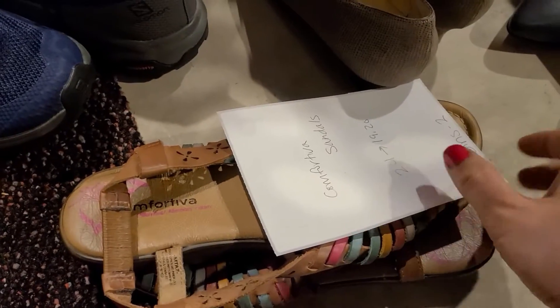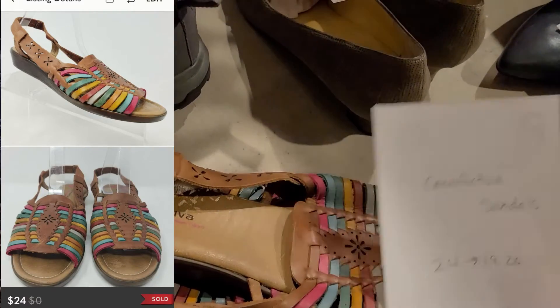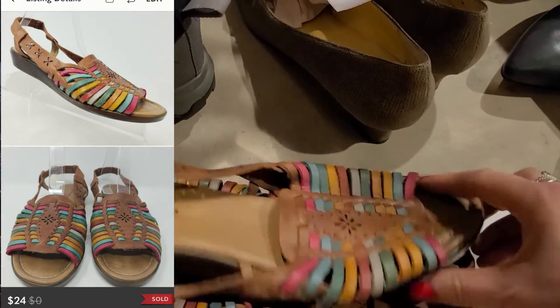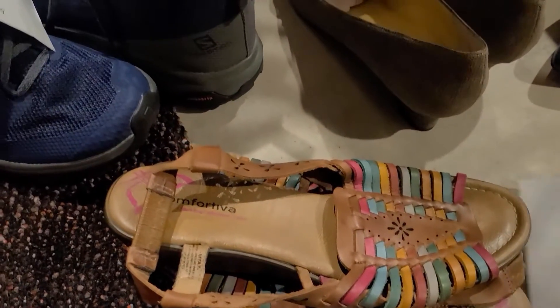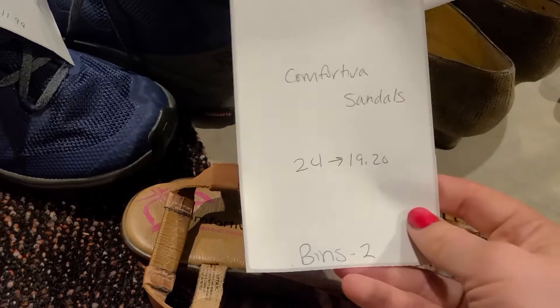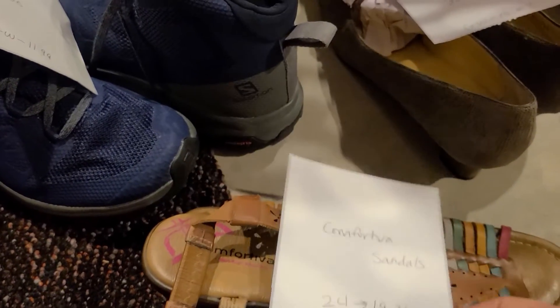Next are these Comfortiva sandals. I picked these up at the bins based off of style — they're really cute and a good size, I think size 11. These sold for $24 on Poshmark, making my earnings $19.20.